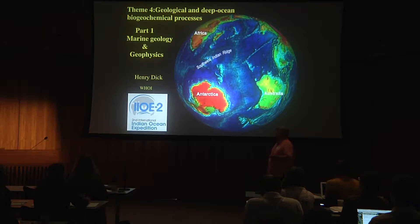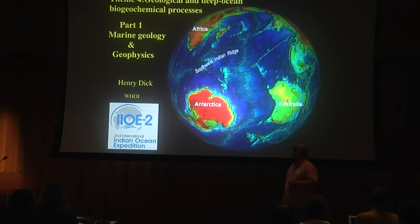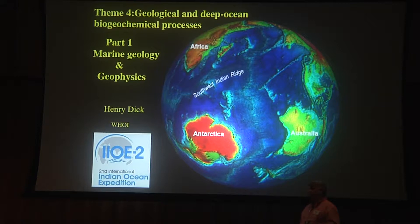Thank you, Raleigh, for inviting me to be a member of the committee and to make this presentation. Earth-side geologists have come to this party a little bit late, but we have an opportunity here to develop a U.S. plan which is going to be more oriented to geology than the previous one.